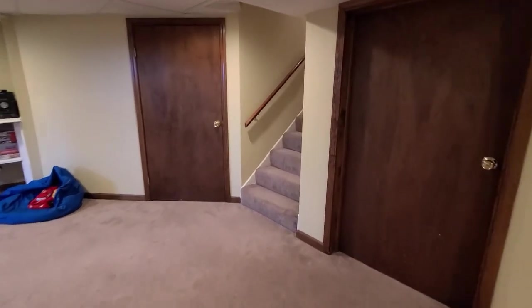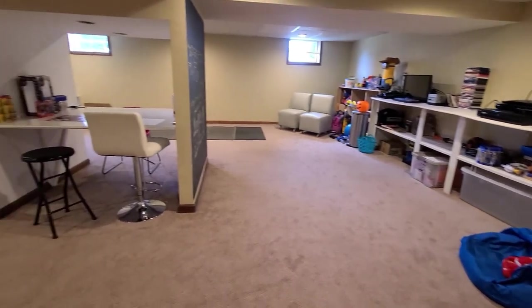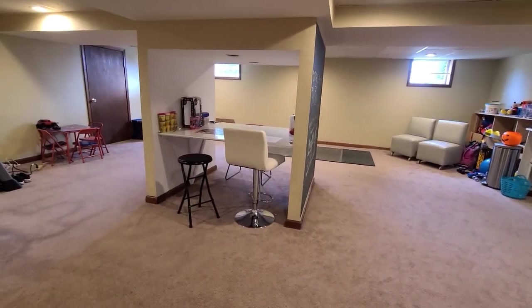We also have a lot of unfinished space down here for storage, which is also quite helpful. There's the finished area of the basement.